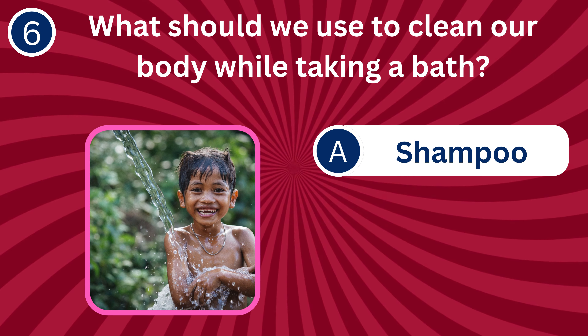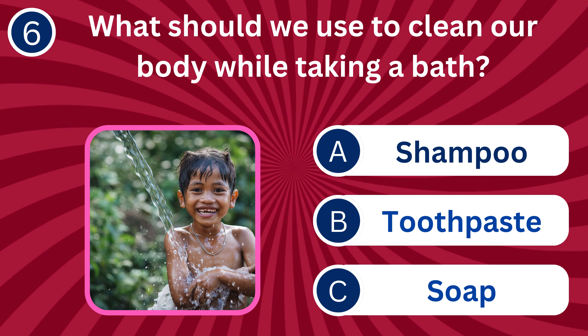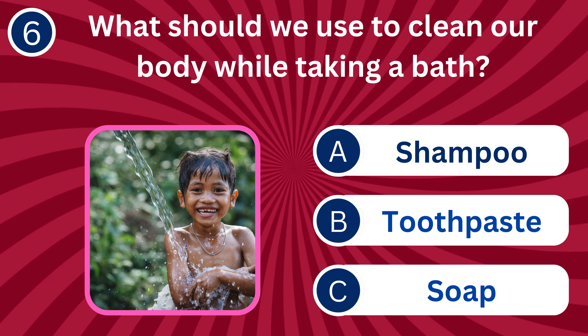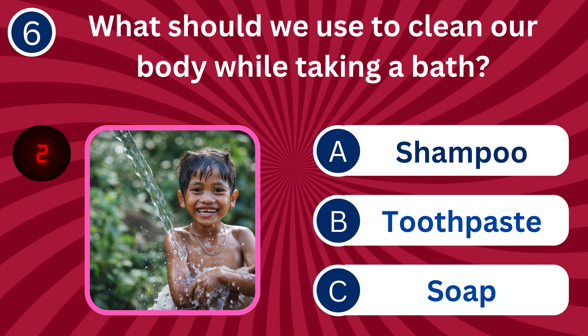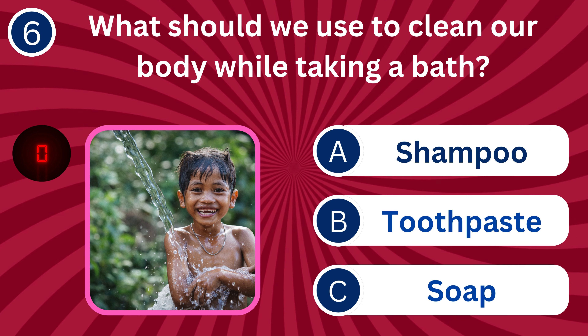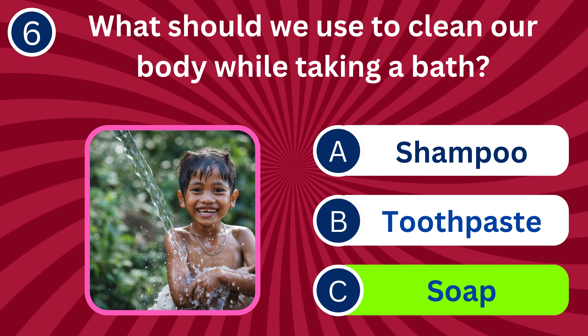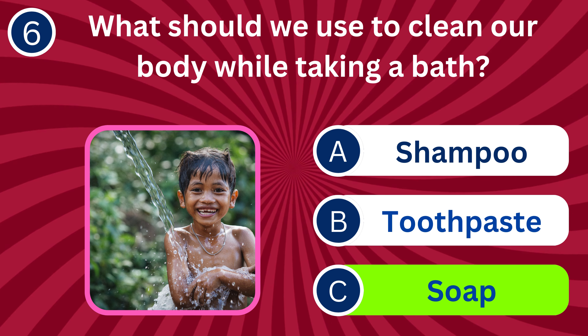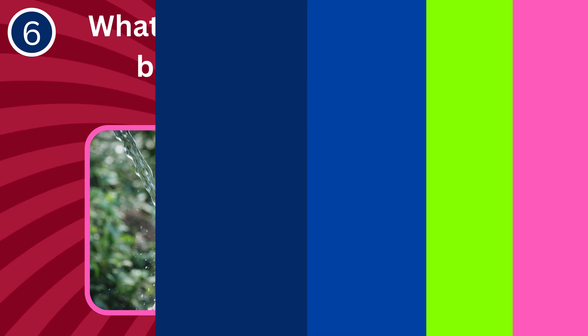Question number six: What should we use to clean our body while taking a bath? A. Shampoo, B. Toothpaste, C. Soap. The correct answer is C. Soap. Soap helps remove dirt, sweat, and bacteria from our skin during a bath.